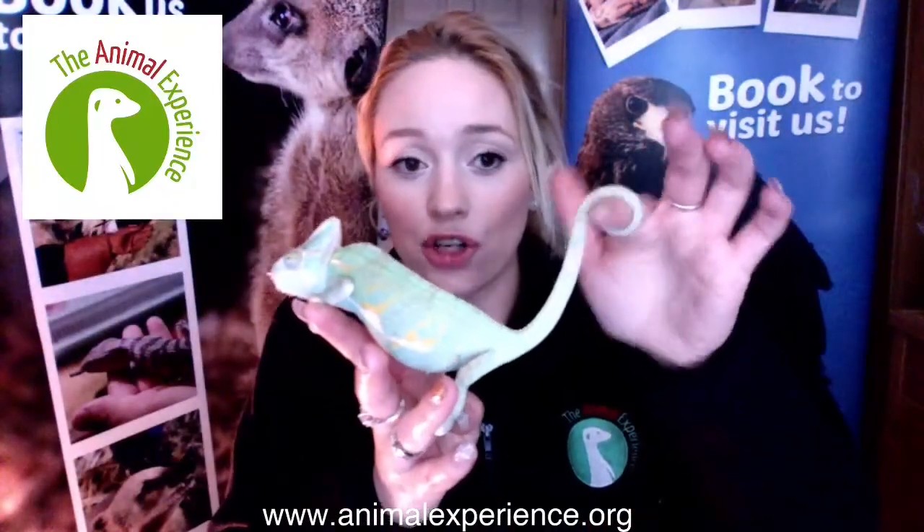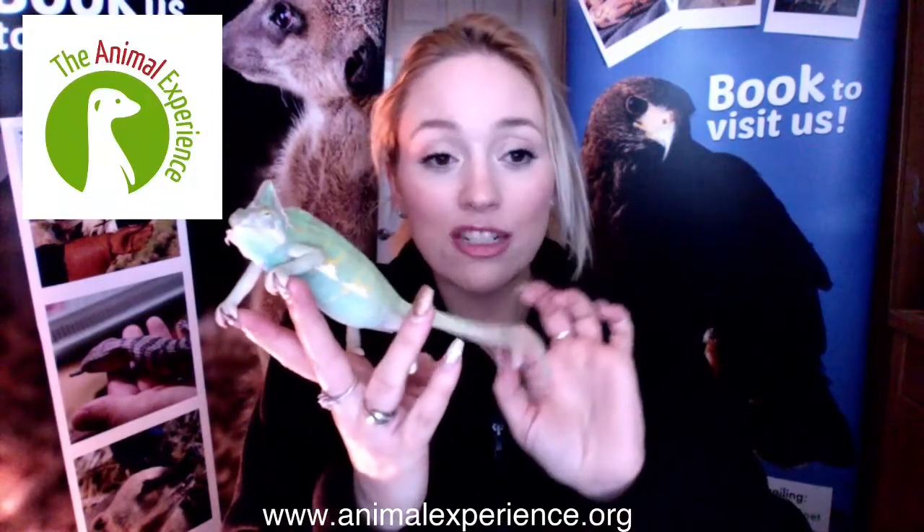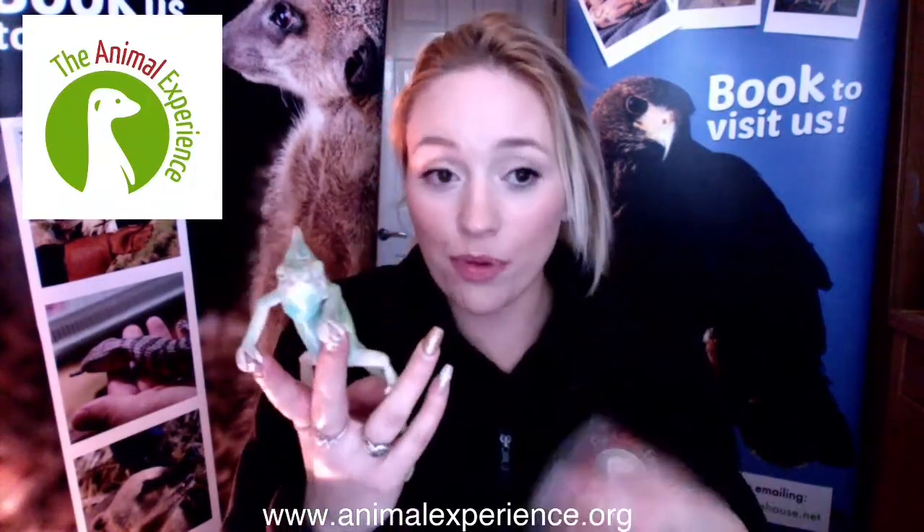They've also got what's called a prehensile tail. Their tail can actually be used to grip — you can see it's just wrapped around my finger there. So if they were up in a tree in the wild and the branch they were on were to snap, the tail works a little bit like an anchor to wrap around another branch and pull themselves back up again, which is really useful because where they live it tends to be very high up in the trees, so making sure they're not going to fall to the ground helps them survive in the wild.